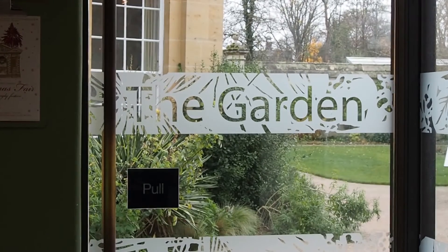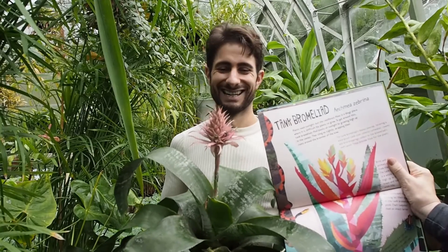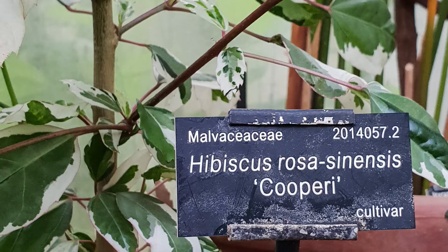The first thing he said is that they're not actually Latin names — some of them are Greek — so strictly speaking they're called the scientific names of plants.